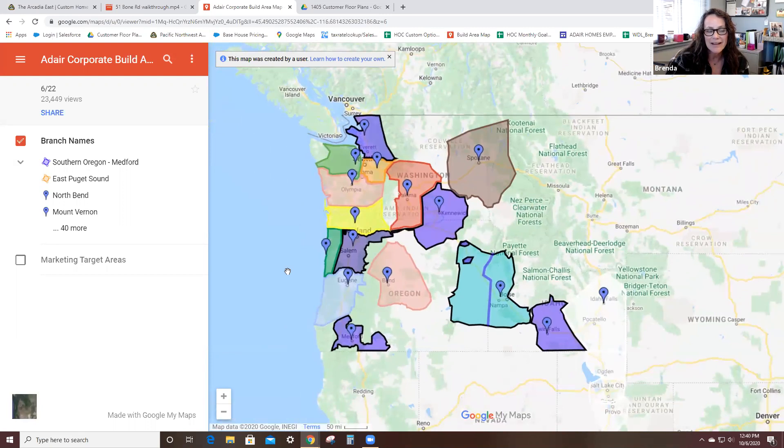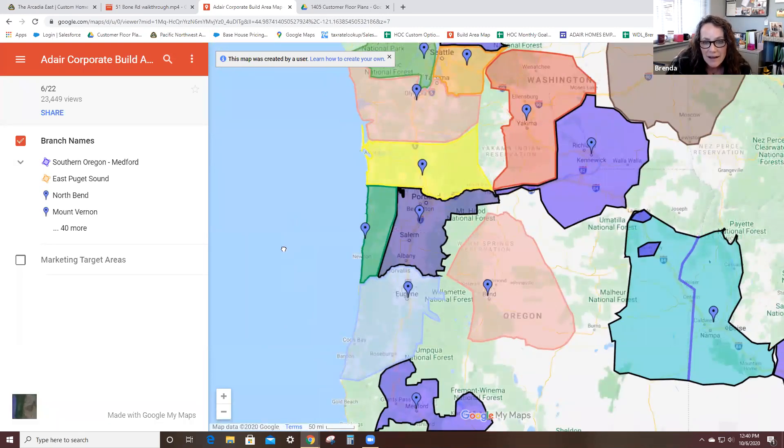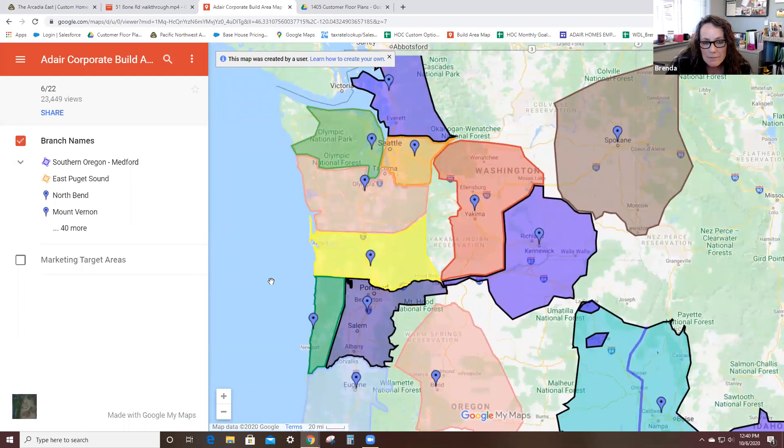Here's our build map — you can find this on our website. Each different color represents a different build area. If anybody would like to speak with me directly, please call me. Here is my phone number: 360-841-2044. I would love to talk to you. If you're not in my build area, I'll still talk to you and connect you with the homeownership counselor in your build area.